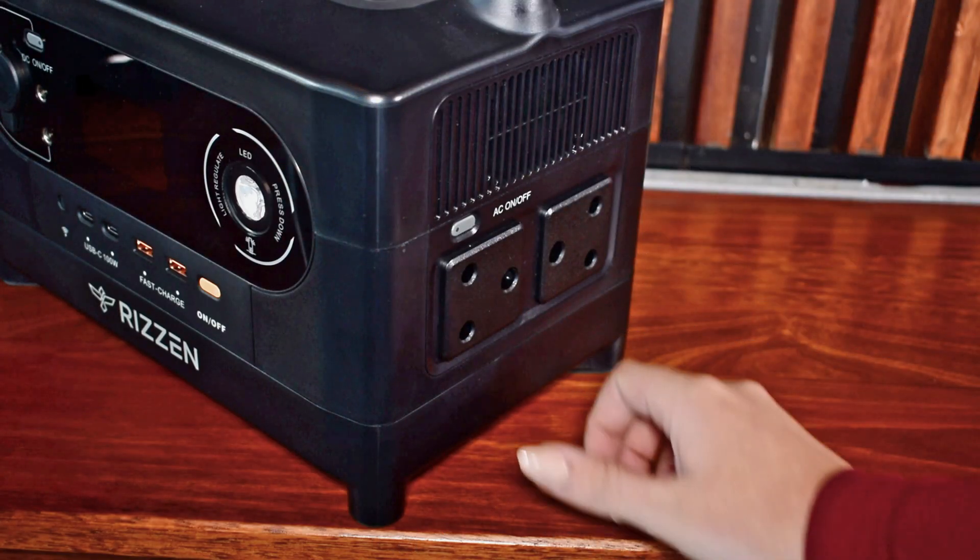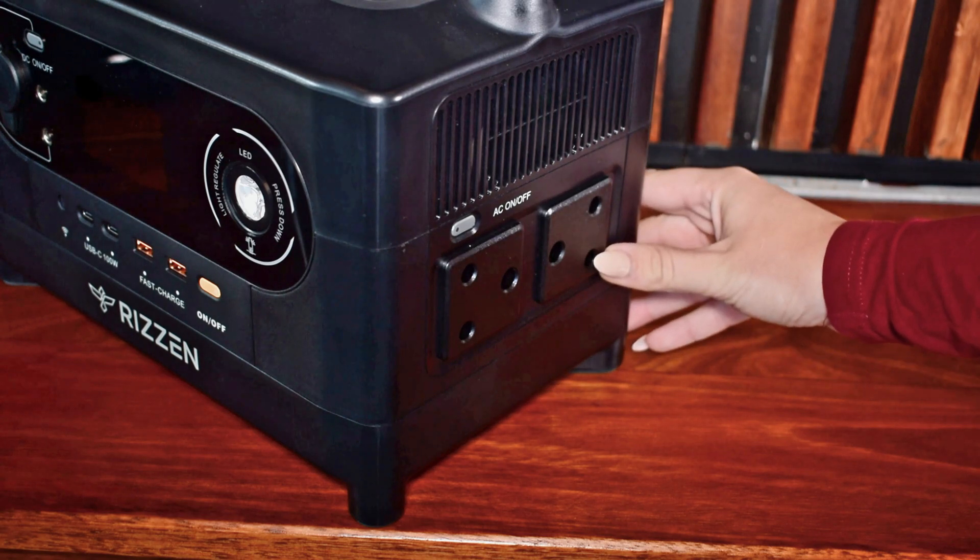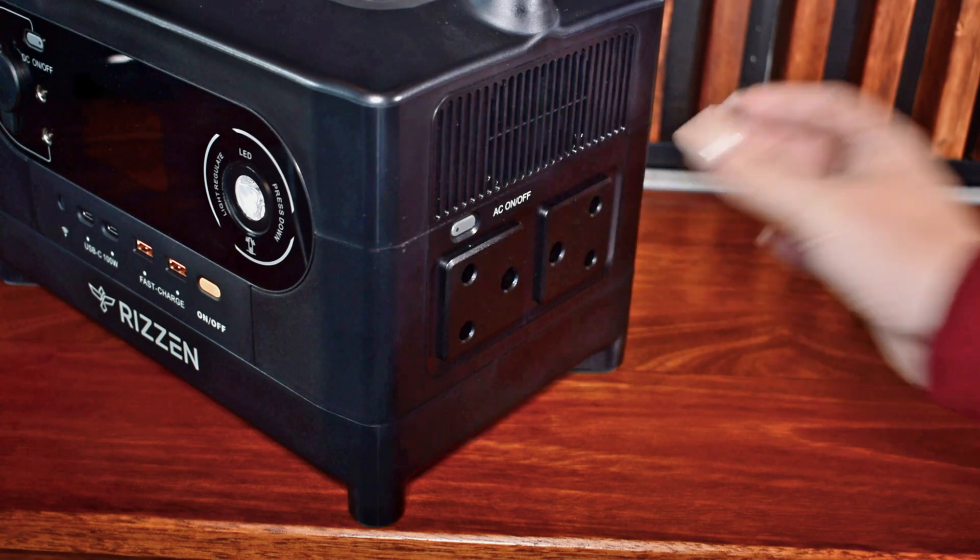As a reliable partner, the Ryzen 700 Watt includes standard South African plugs, meaning you no longer require adapters to use this device.